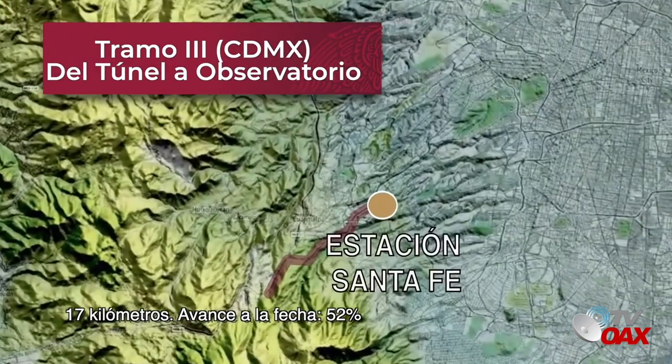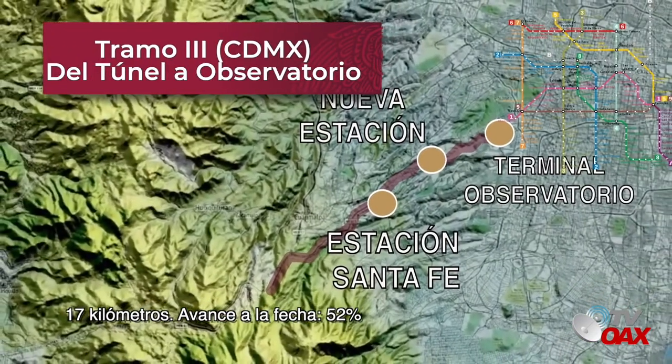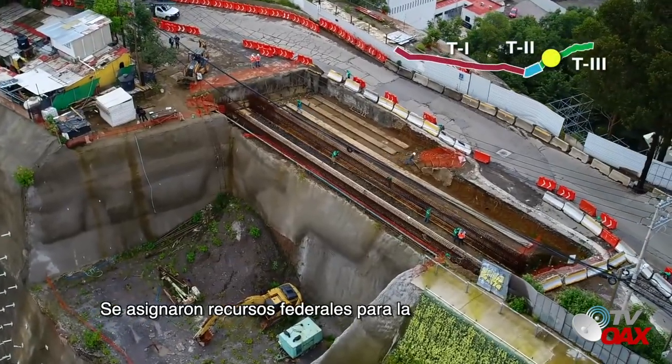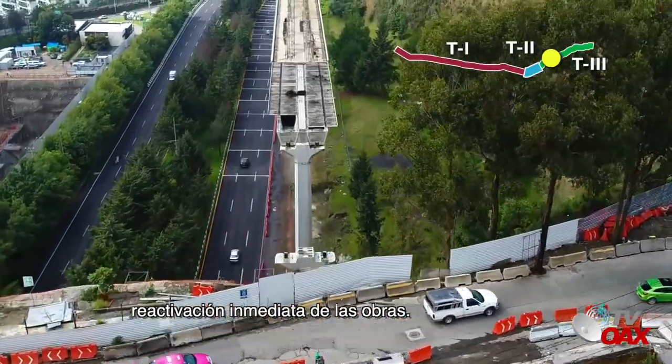Tramo 3, 17 kilómetros. Avance a la fecha: 52%. Se asignaron recursos federales para la reactivación inmediata de las obras.